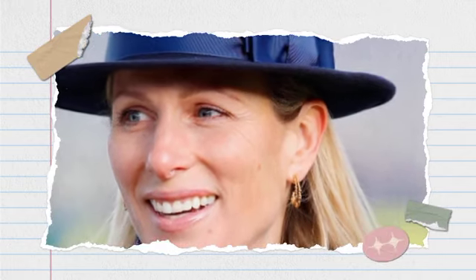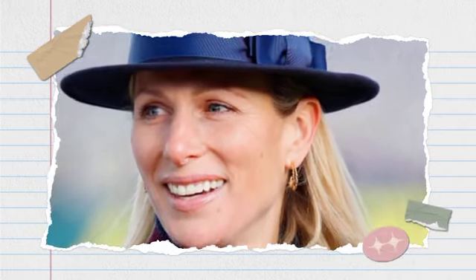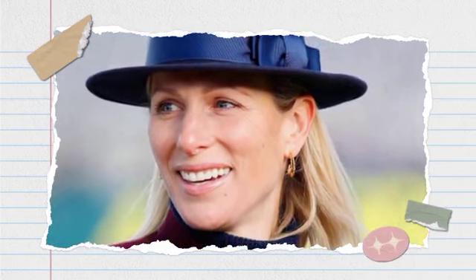Zara Tindall's metallic pumps are proof that a little shimmer is the ultimate cool girl footwear trend.